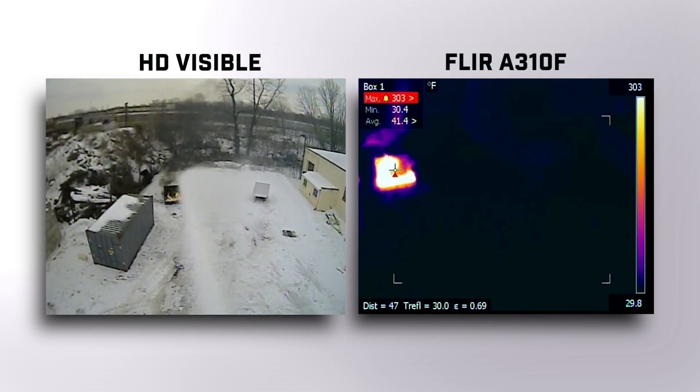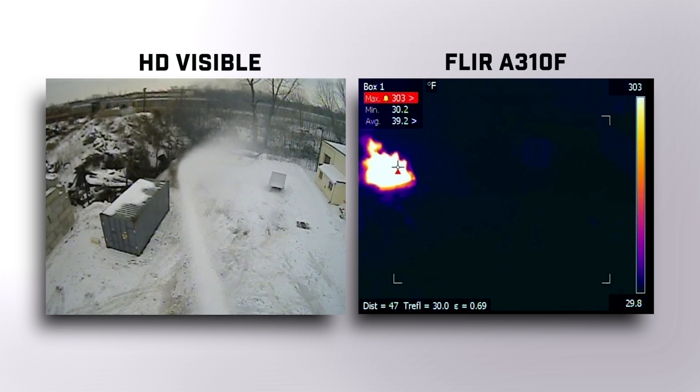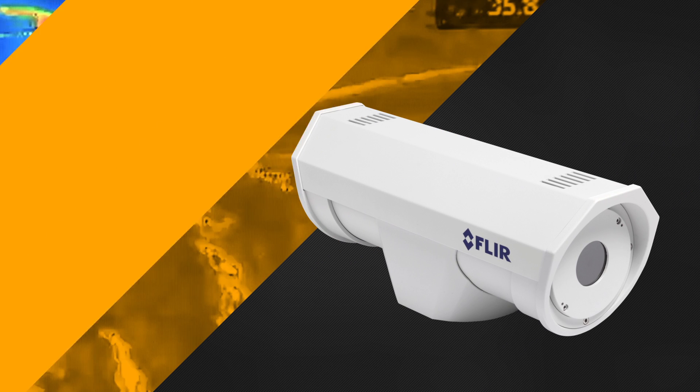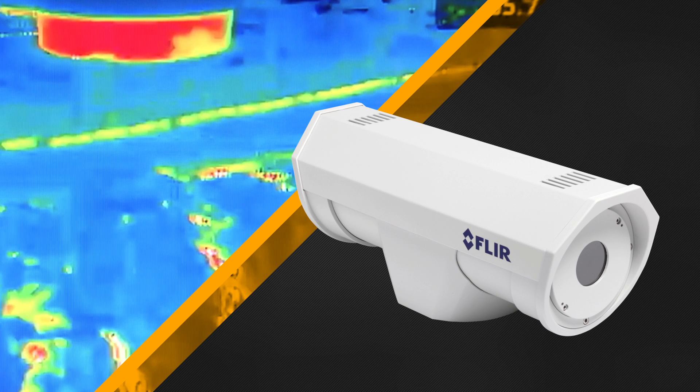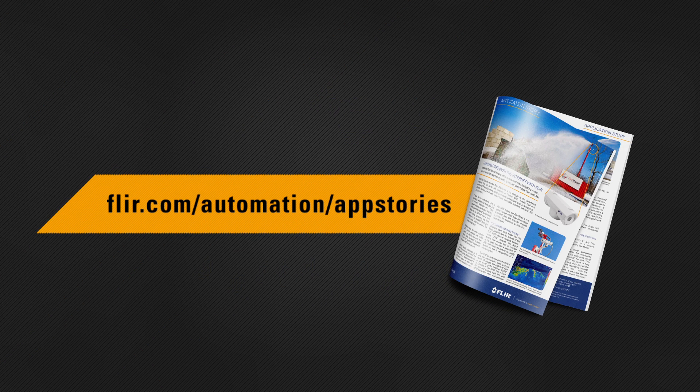It combines the FLIR A310F thermal imager with a mobile firefighting system that you can remotely control over the internet in real time. Learn all about the A310F and the Fire Rover by downloading Watchdog Security's complete story now at FLIR.com/automation/app-stories.